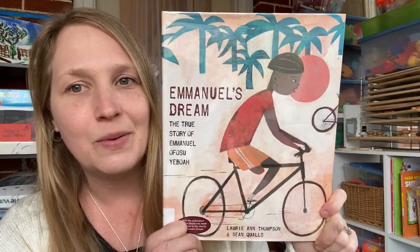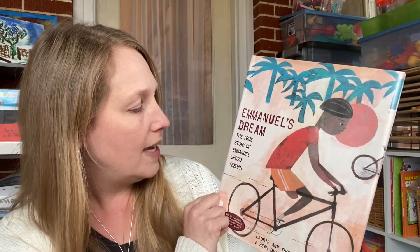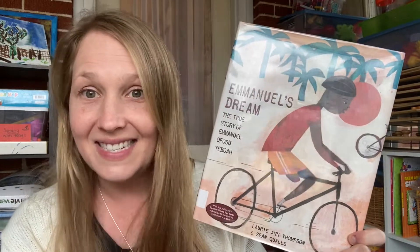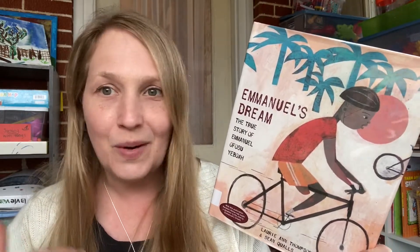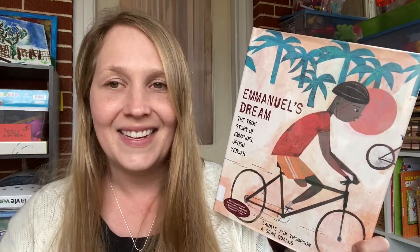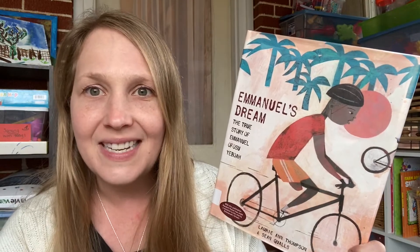Emmanuel's Dream — also from the library. It's the true story of Emmanuel Ofosu Yeboah, a boy who has a disability — he only has one leg — and he doesn't let it hold him back. This covers so many great topics: perseverance, cultures, seeing each other's differences. I'm excited to add that one.